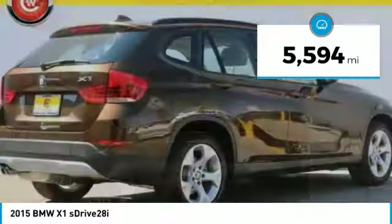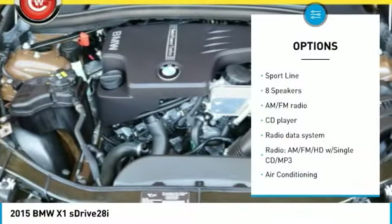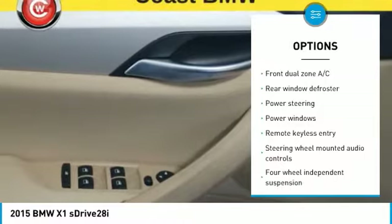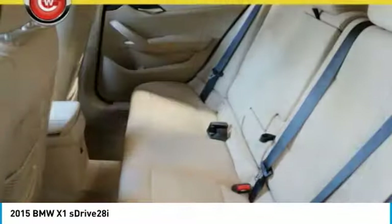This vehicle has less than 6,000 miles. Here are some of this vehicle's great options: heated seats, traction control, dual airbags, air conditioning, Bluetooth, power steering, 4-wheel disc brakes, 8 speakers, power windows, electronic stability control.